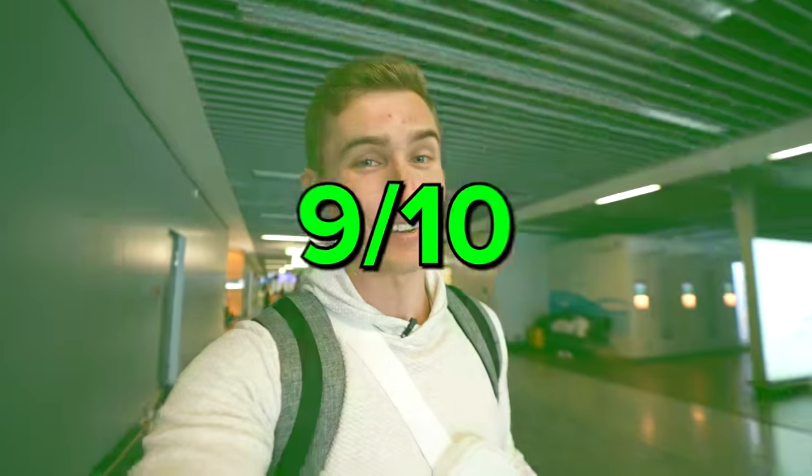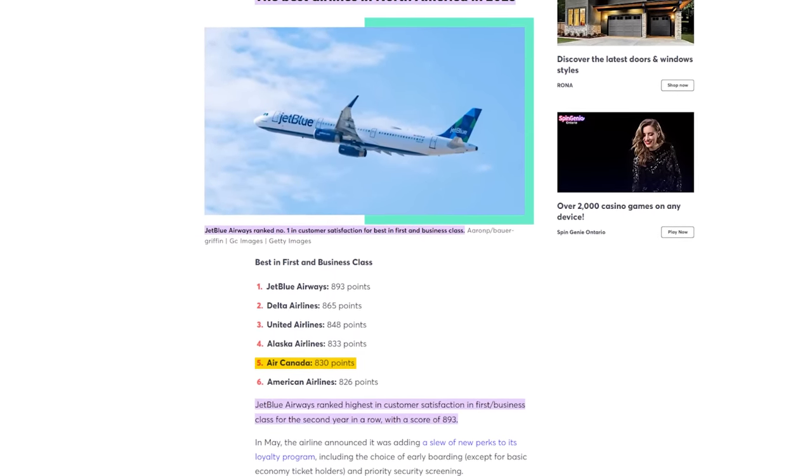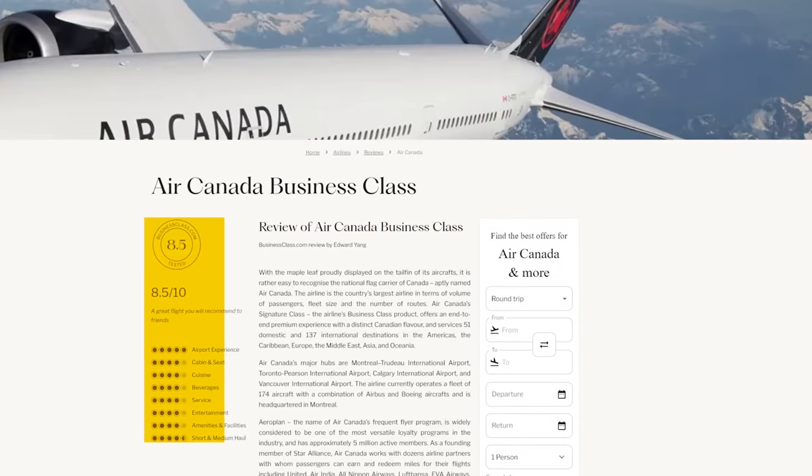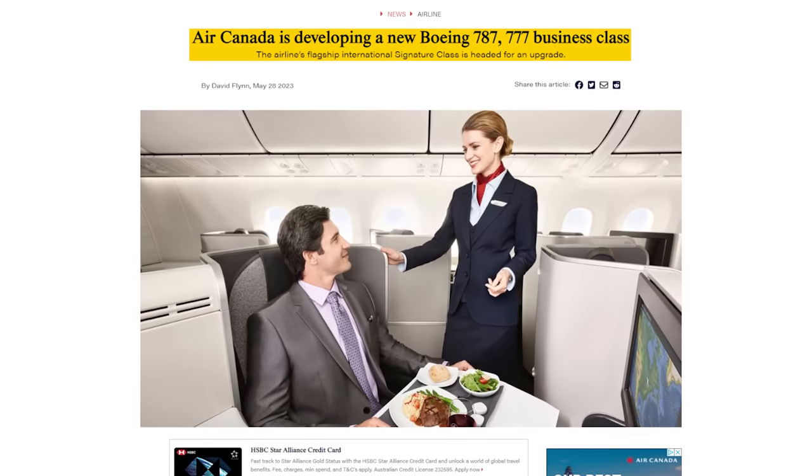Overall, I'm going to give that lounge a solid 9 out of 10. I've never been into a dedicated airline first class lounge before, but the food was amazing, the staff was nice, the finishings were beautiful. Air Canada has the fifth best first class in all of the Americas, consistently getting good reviews. According to SkyTrax, they're rated 4 out of 5 stars, and business class gave them 8.5 out of 10. They're also upgrading it further over the next few years, and I haven't flown them since the pandemic.